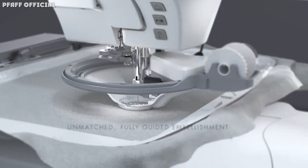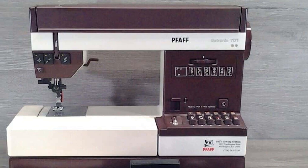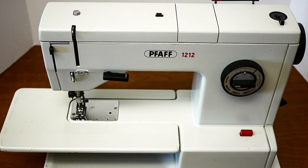After their 1 millionth machine was produced, Pfaff became more innovative. Thanks to new models and the growing market for sewing machines, they produced their 5 millionth sewing machine in 1950, less than 100 years after the company was first started.